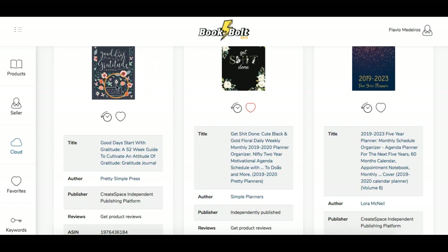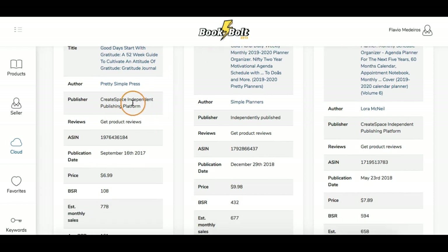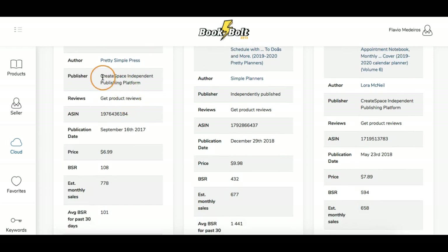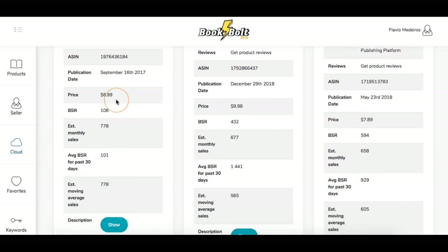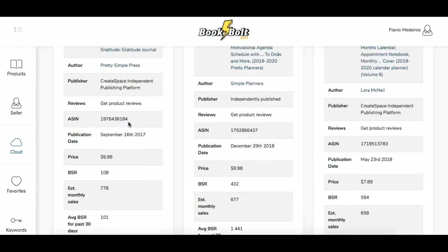On these results, each listing gives us a bunch of information. Here's the title — it's clickable and will bring you to Amazon. Same with the author. It tells you the publisher, which is either CreateSpace or independently published meaning KDP. It gives you the ASIN, when it was published, the price, the BSR ranking, and estimated monthly sales. This one is 778 units per month — that's quite a bit.